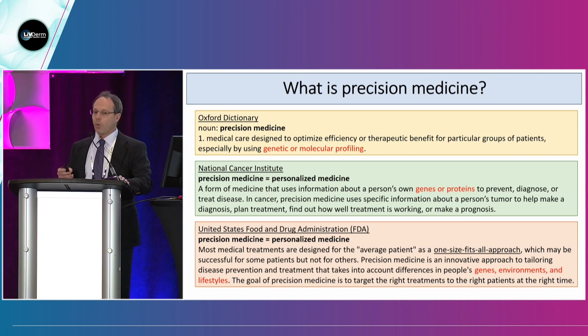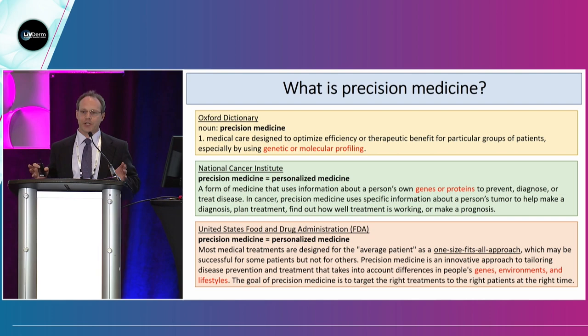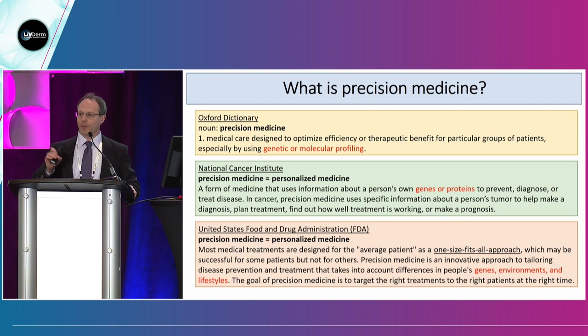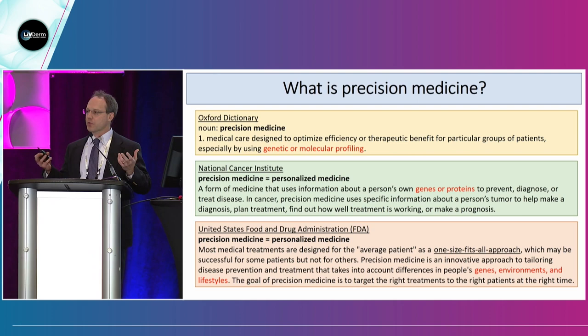So what is precision medicine? Let's look at three definitions. The Oxford Dictionary says that precision medicine is medical care designed to optimize efficiency or therapeutic benefit for a particular group of patients by paying attention to genetic or molecular profiling. The National Cancer Institute says that precision medicine is synonymous with personalized medicine — it uses information from a person's own genes or proteins to help prevent, diagnose, or treat disease.